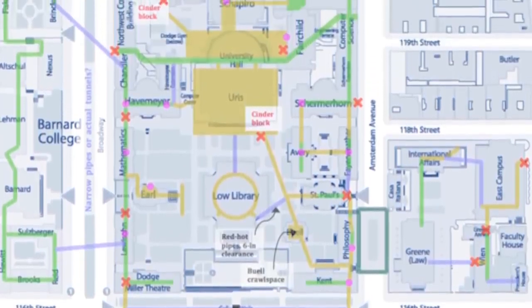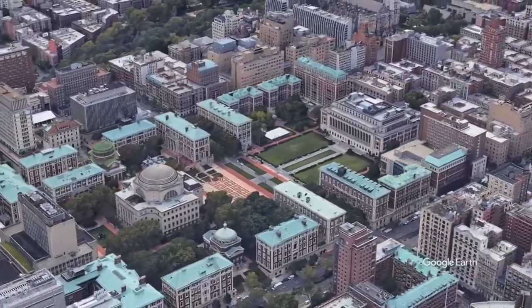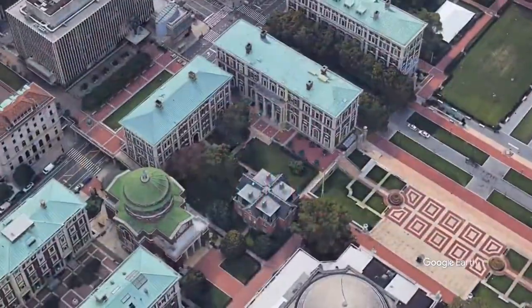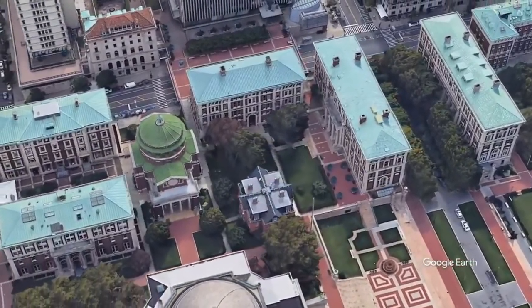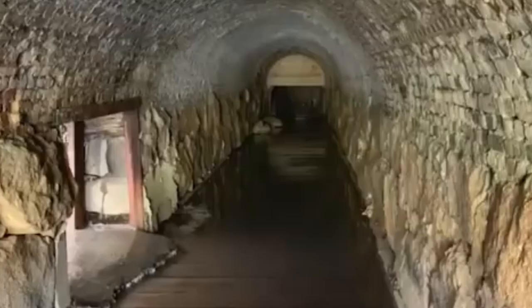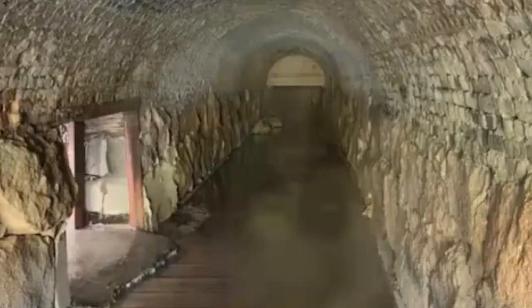This is when Columbia took possession of the land between 106th and 120th Street. Looking to expand the campus, the university had most of the buildings torn down, so next to nothing of Bloomingdale Asylum was left. As far as most people are concerned, the only remnant left is Buell Hall. But what they failed to realize is that there were also plenty of tunnels from the asylum left behind. Almost no one realizes it, but beneath the asylum was a system of tunnels connecting all the buildings in the complex together. After the university purchased the grounds, these tunnels remained.